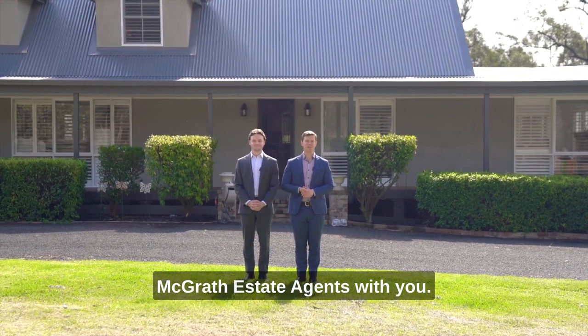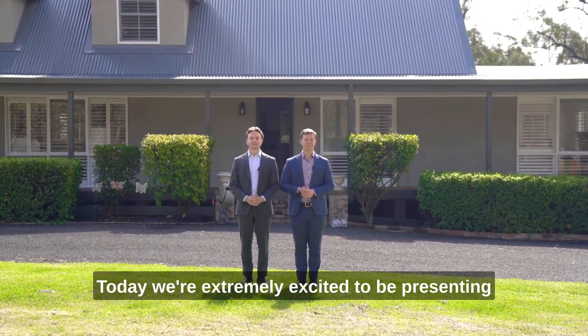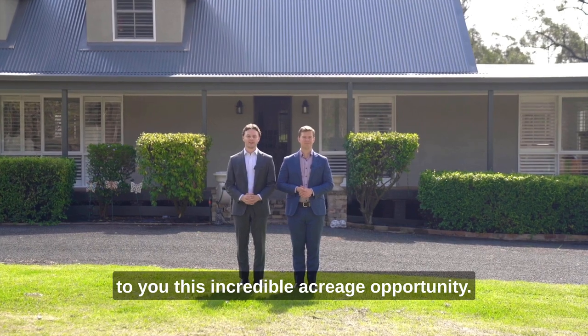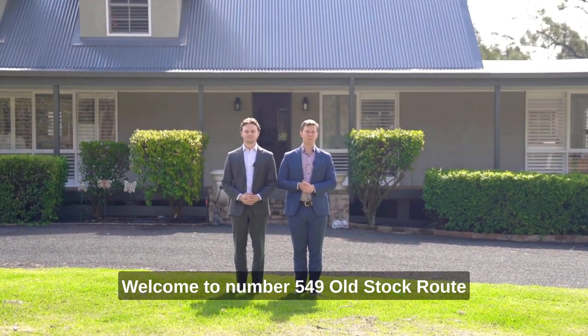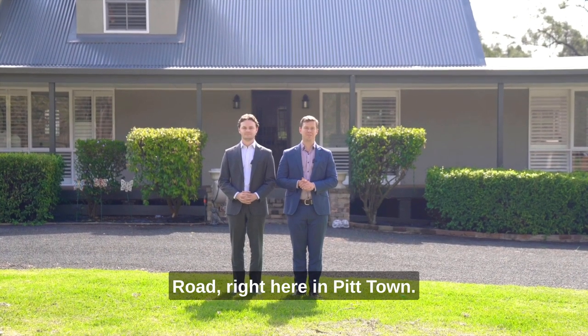Well hello again, Lewis Stapleton and Mitchell Wyatt from Magrara Estate Agents with you. Today we're extremely excited to be presenting to you this incredible acreage opportunity. Welcome to number 549 Old Stockroot Road right here in Pitttown. Let's go and check it out.